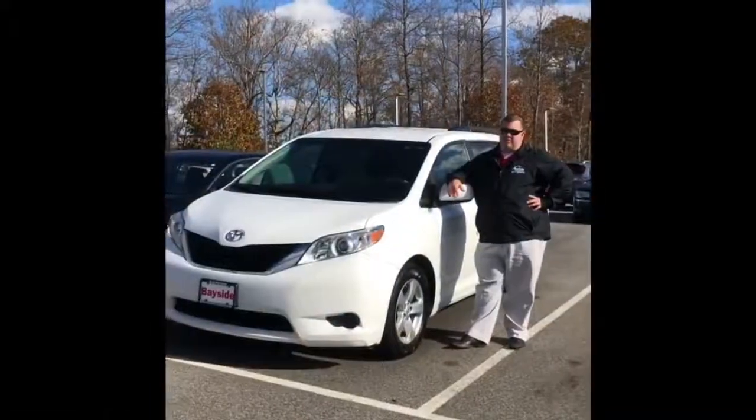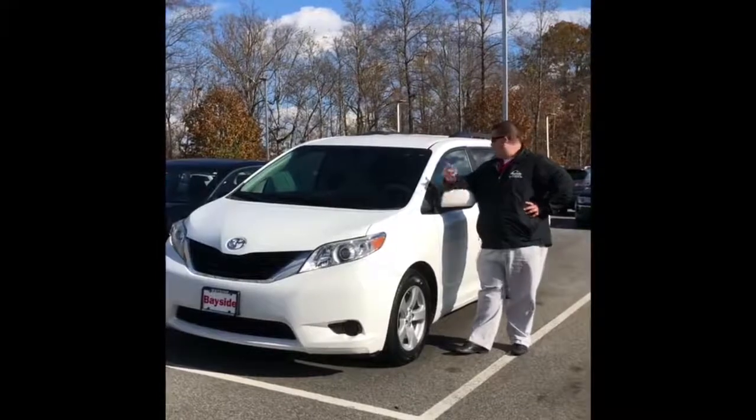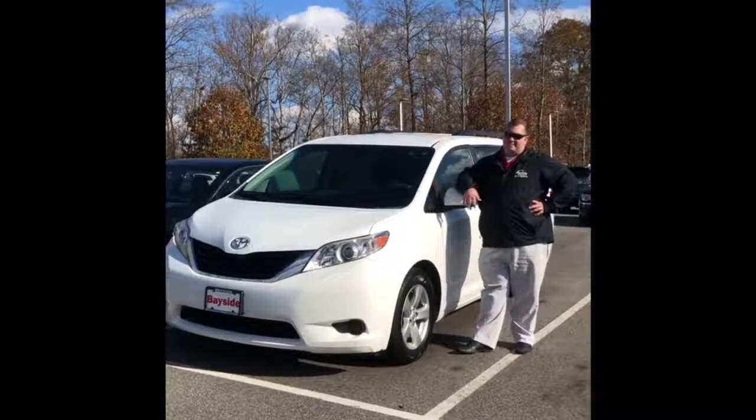You've got a whole bunch of kids, run a daycare center, or just haul around the soccer team? This '14 Sienna will do everything for you with room for days at $16,500.